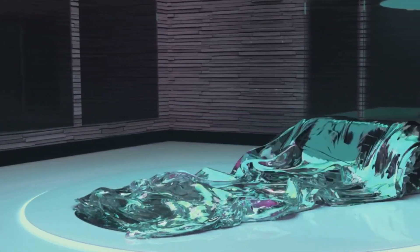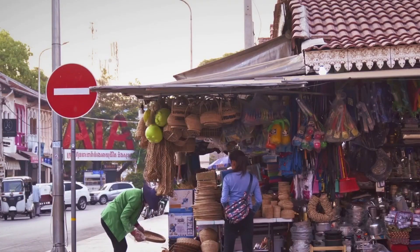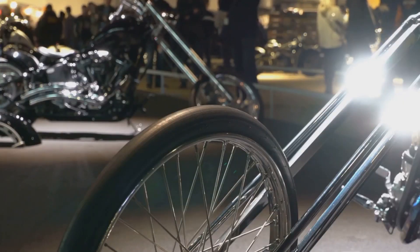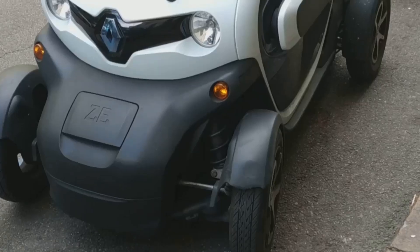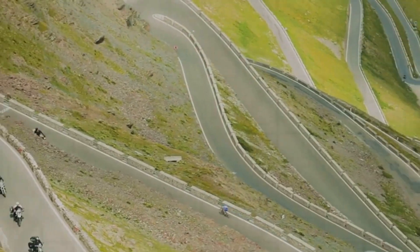Sometimes less really is more — case in point, the Solo GT. It's a three-wheeled, fully enclosed motorcycle that's street legal just about everywhere, and in some states it's actually classified as a motorcycle, which likely means cheaper insurance and registration. Plus it just looks cool. It's got a range of over 100 miles and a top speed of around 80 miles per hour, which is plenty for zipping around town.